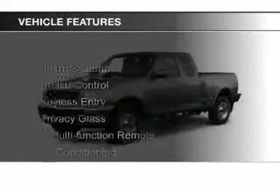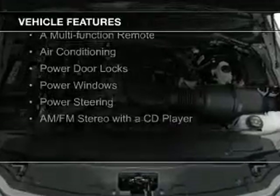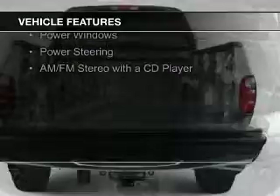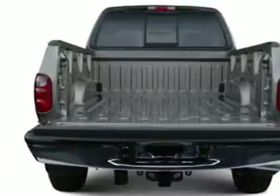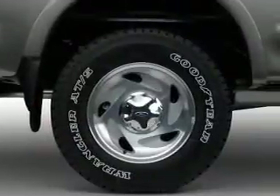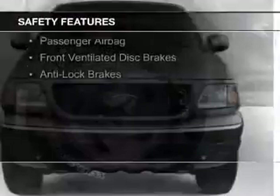The features include an alarm system, cruise control, keyless entry, privacy glass, a multifunction remote, air conditioning, power door locks, power windows, power steering, and AM-FM stereo with a CD player. Safety was made a priority with these features.